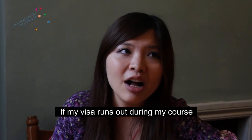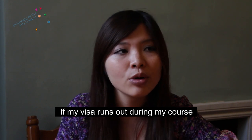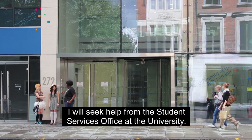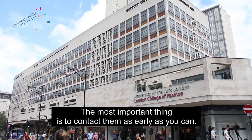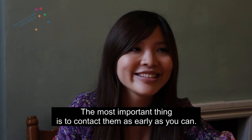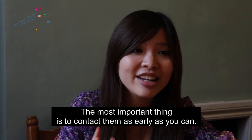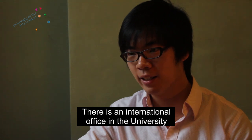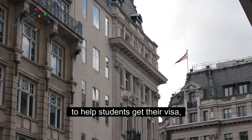If my visa runs out during my course, I will seek help from the student office at the university. Most important is to contact them as early as you can. There's an international office in the university to help students to get their visa.